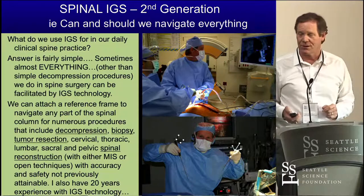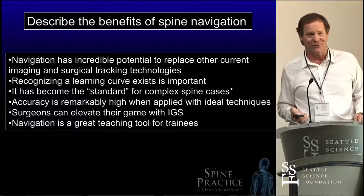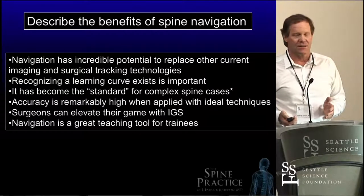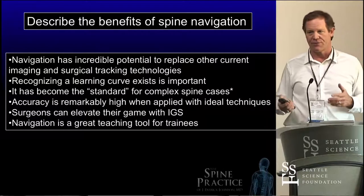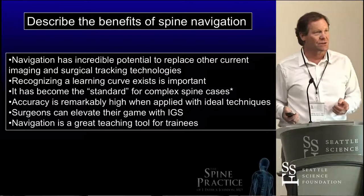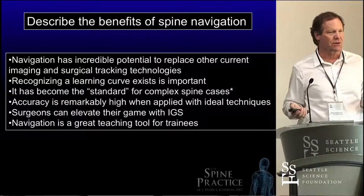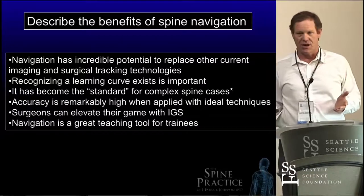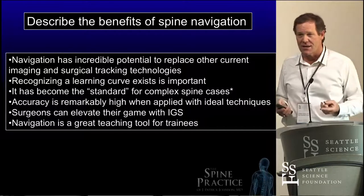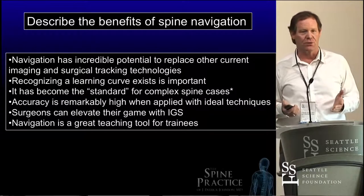It's recognizing that there is a learning curve. If you're a surgeon and want to get into this, there is a learning curve — you have to learn how to use it, and it is incredibly accurate if you do. When I say the word 'standard' for complex spine surgery, I don't mean in a legal sense, but in our hospital and operating rooms, we use image guidance for complex things all the time. I can't imagine not doing it. I don't use fluoroscopy for many operations at all.